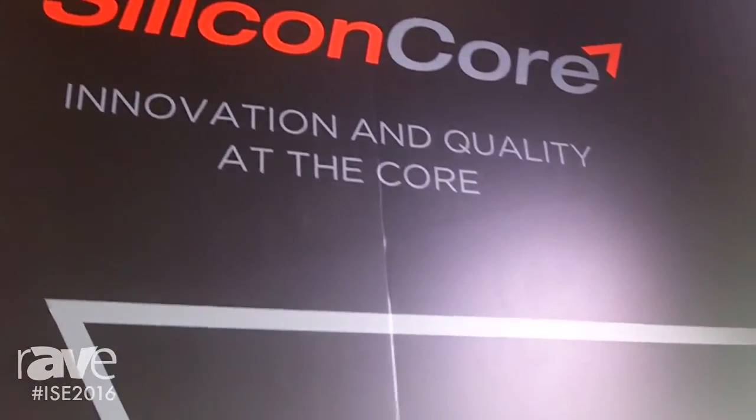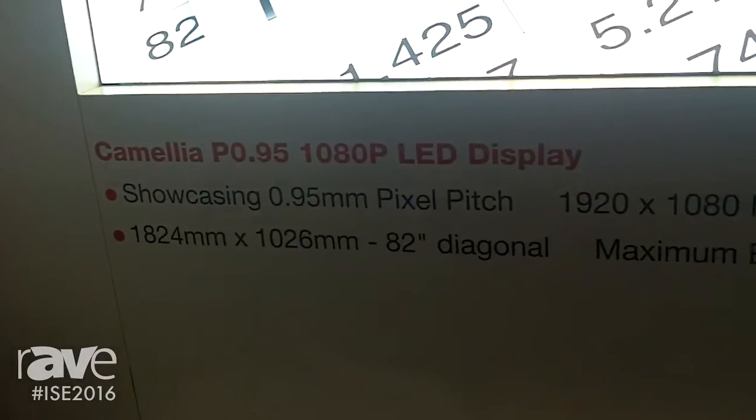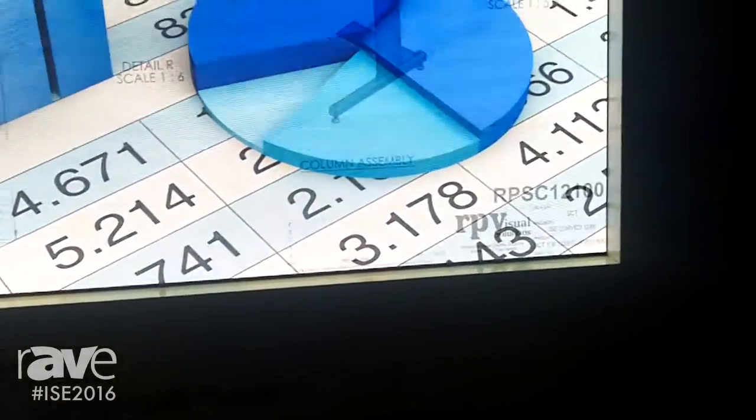Hi, my name is Steve Scorse. I'm from Silicon Core Technology. We're at ISE here showing our new Camellia P0.95 LED wall. This uses our latest technology.